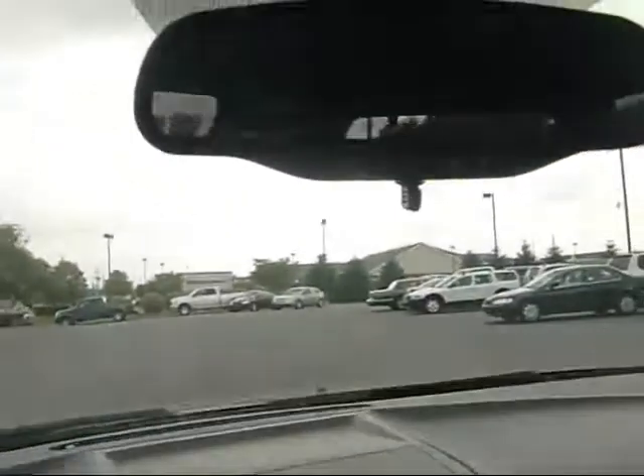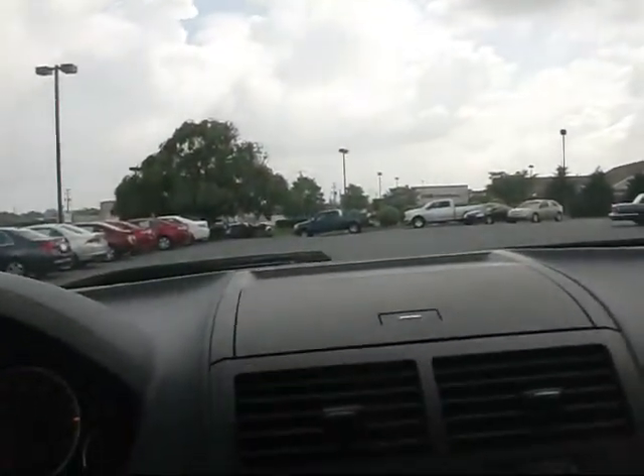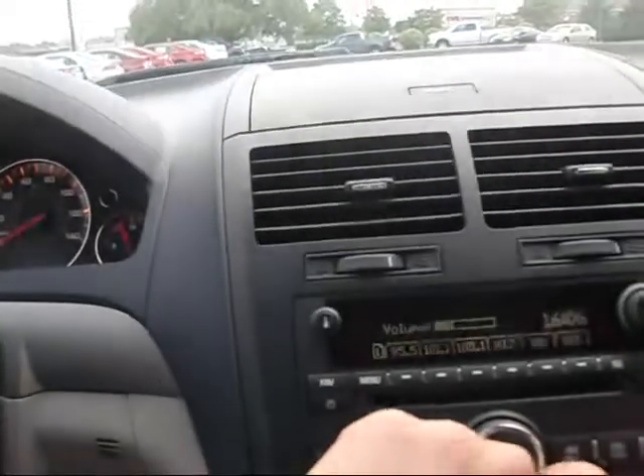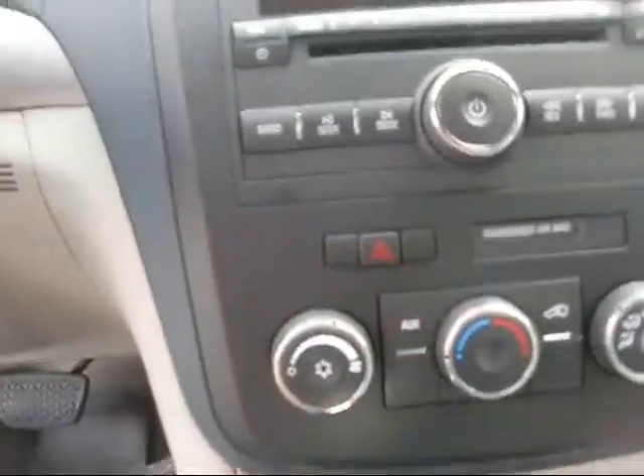Another nice safety feature — you can see on the mirror it's got OnStar. Got the map lights up in the ceiling. I'm going to let you hear the audio system here, of course with the single CD player. Also, I forgot to point out this particular vehicle does come with the rear air option, so they have controls in the back.